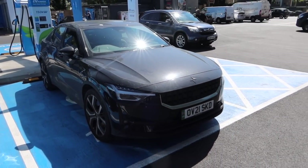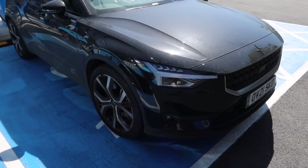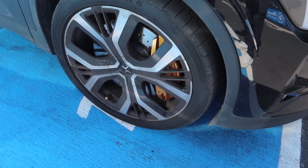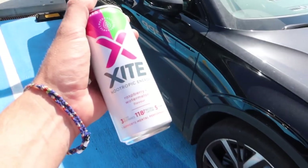The performance upgrade pushes the power on these up to about 480 brake horsepower. It'll be good to see how the big Brembo brakes and Öhlins dampers perform on track. So without further ado, I'm going to drink my drink and then we're going to head in and get going.